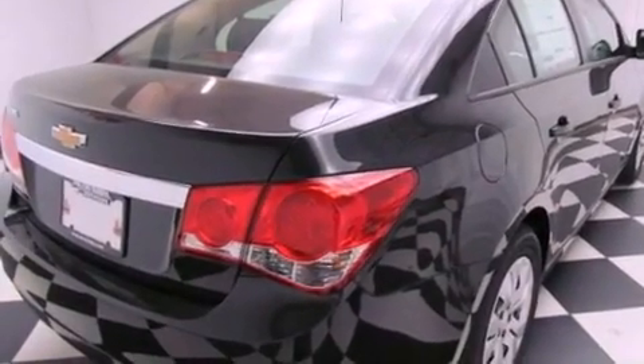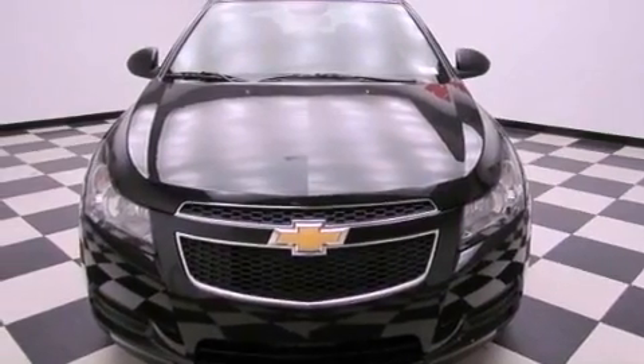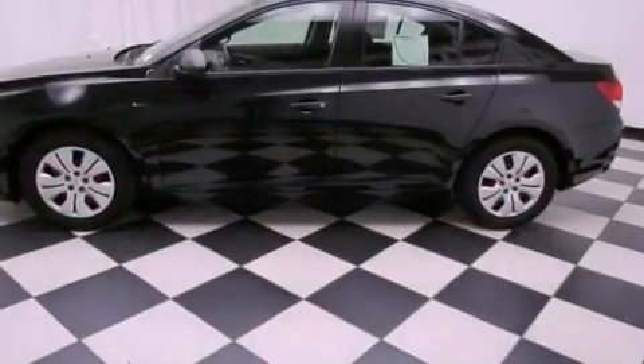Features include a low tire pressure indicator, air conditioning, a rear window defroster, a security system, traction control, an anti-lock braking system, a keyless entry system, and fog lamps.